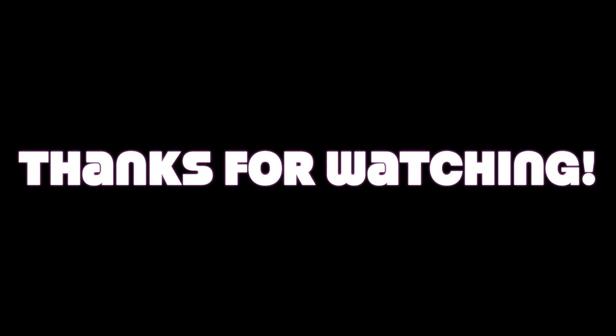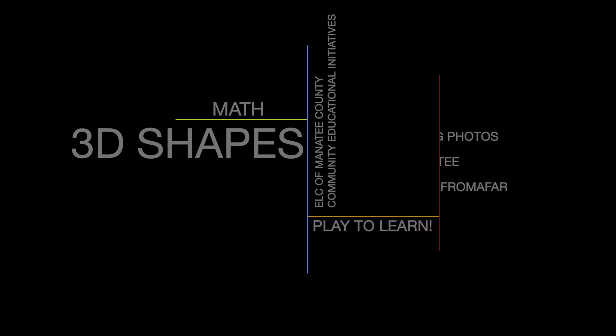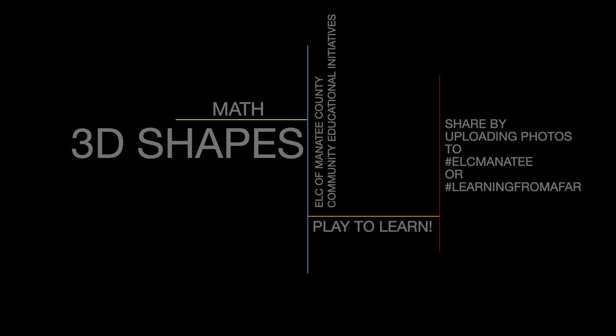What a great job building, makers! Remember to play to learn with us every week. To show what you've built with 3D shapes, ask your family to share using hashtag ELC Manatee or hashtag Learning From Afar. I can't wait to see what creative things you've come up with.